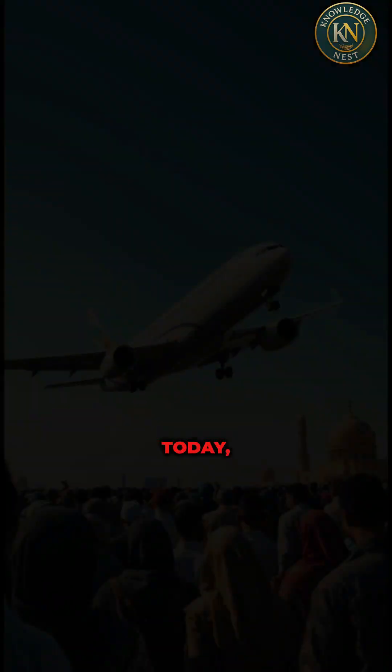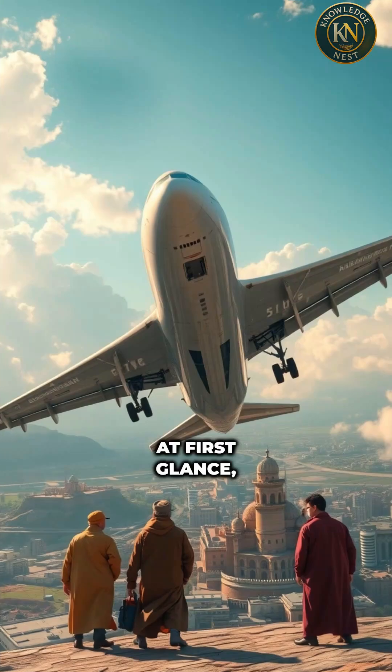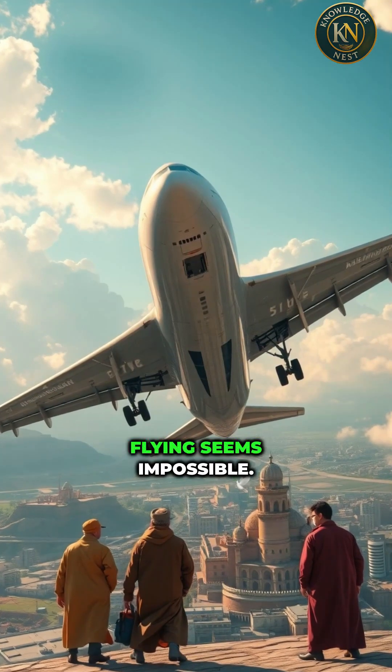Welcome to Knowledge Nest. Today we ask how airplanes stay in the sky. At first glance, a giant metal machine flying seems impossible.